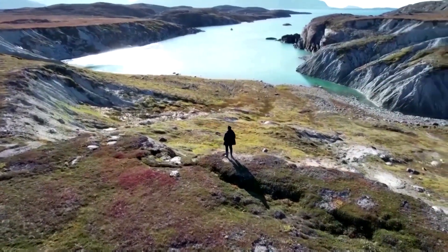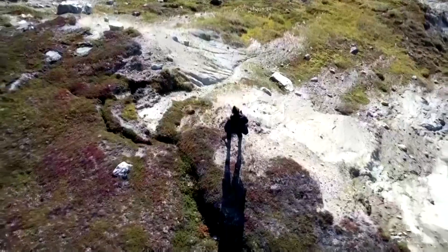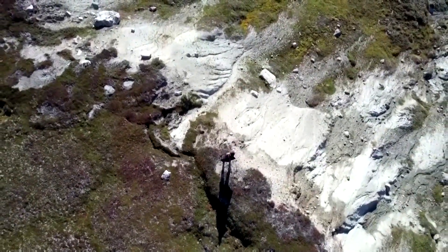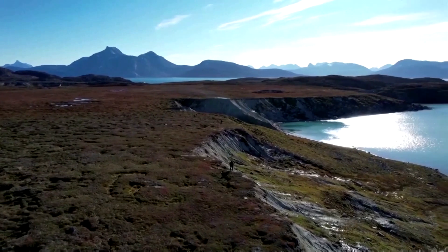On Greenland's shores, this scientist is watching a paradox emerge as the island's glaciers retreat. One of the most alarming consequences of global warming could deliver a way to limit its effects.